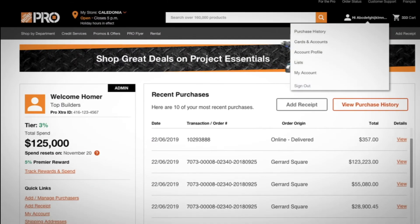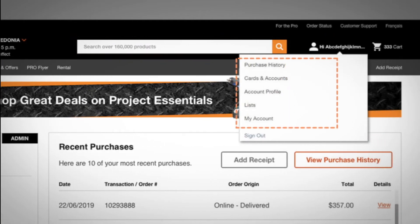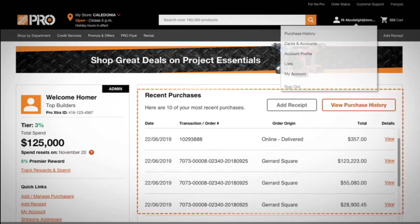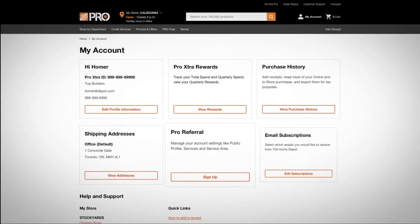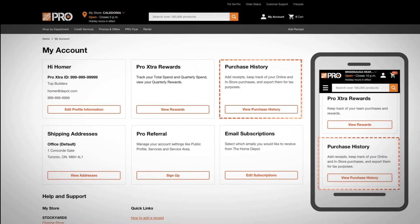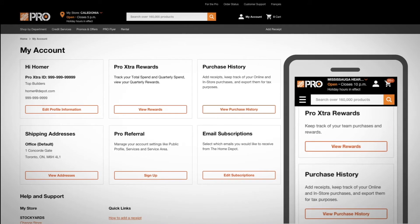On your personalized homepage, you can search for products, create lists, view purchase history, see your total spend, and track your recent orders. All your main account info appears at the top, including your Pro Extra Rewards and purchase history. The updated My Account page features access to all your account information.